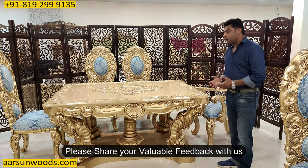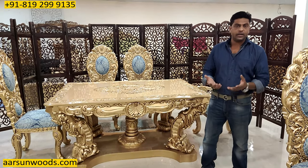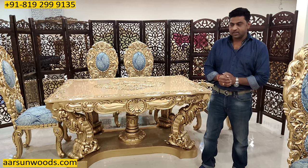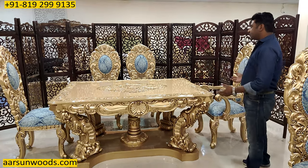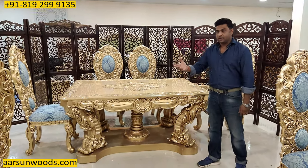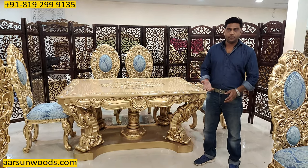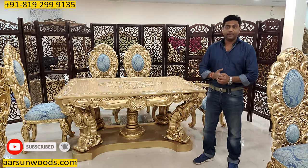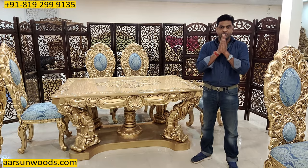If you can give me a few points where we can improve — our stuff, our videos, our quality, or our presentation — I would be really grateful and thankful. I thank the artisans for making such a beautiful piece, I thank the polish guys and the cushion guys who made this final output, and I thank the client who gave us the opportunity to make this for them. I thank you for watching this video — hope for a few comments. Thank you so much.